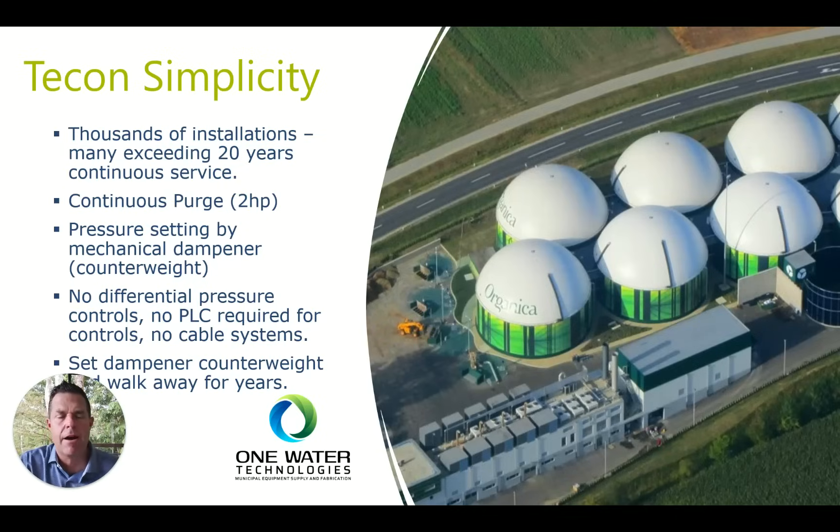TECON is a very simple system. We have thousands of installations, many exceeding 20 years of continuous service. Typically the blower that blows into the air space runs at two horsepower — on larger units it's three horsepower — but it's a constant speed blower with a constant purge. The pressure setting is set by a mechanical damper with a counterweight set at startup. There are no differential pressure controls, no PLCs, no cable systems. On many systems seen in the United States, armoring is put around the outside and those cables can tangle or abrade the membrane and shorten its life. When you operate below 10 inches of water column, you can get away without those cables and still get long life. We set the damper counterweight and walk away for years.